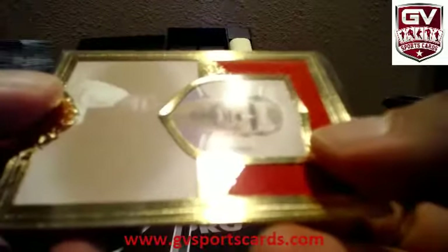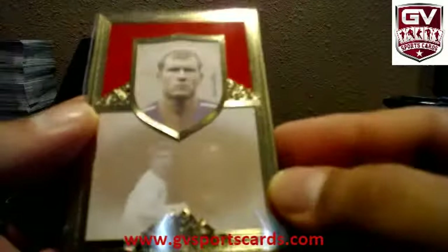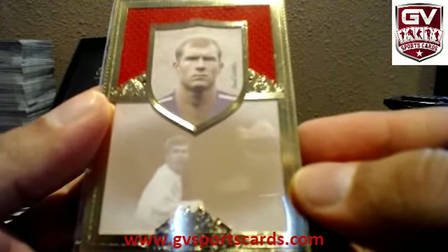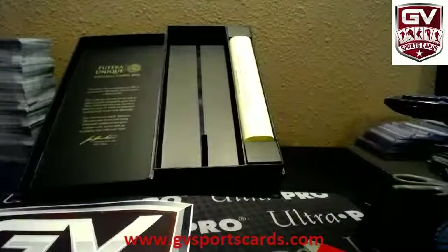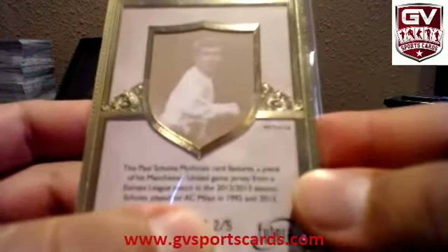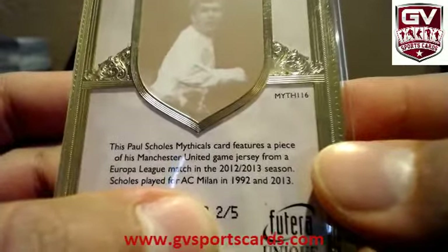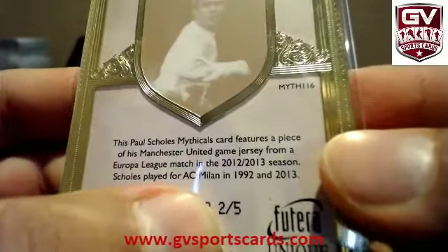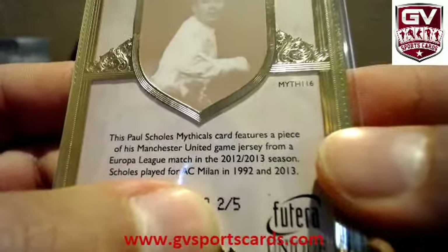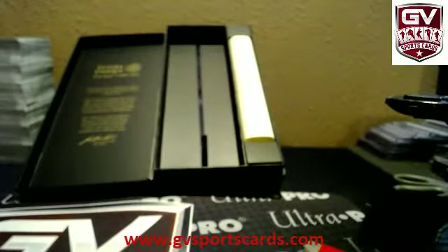That is Paul Scholes. Paul Scholes with some mem there. Jersey. That is numbered two of five. Features a piece of his Manchester United game-worn jersey from a Europa League match, 2012-13 season. Two of five. There you go, man. Nice little box there, Will. There you go.